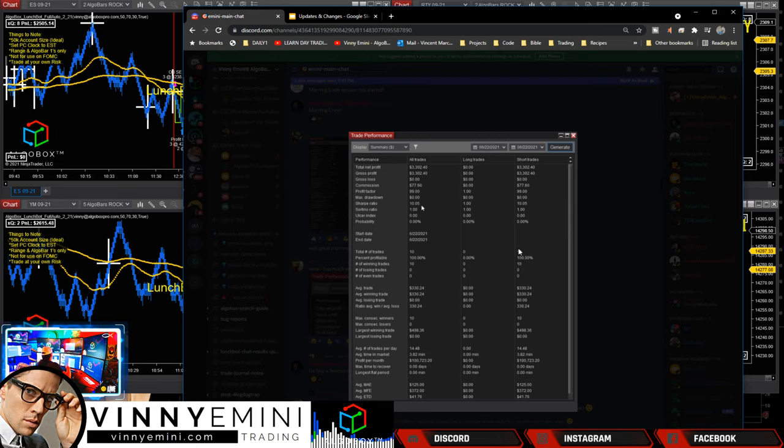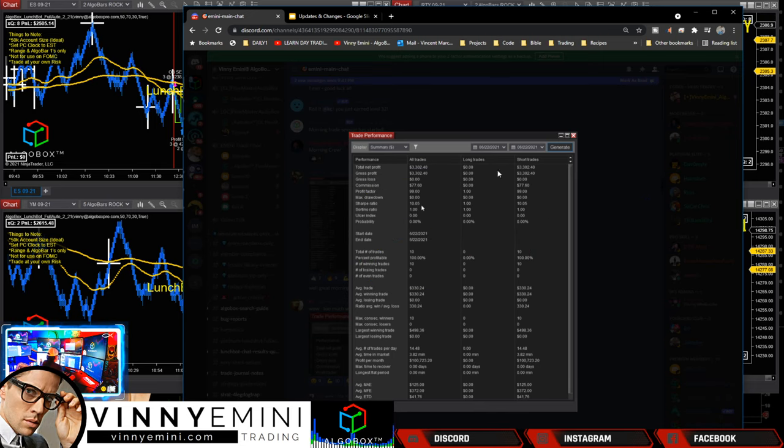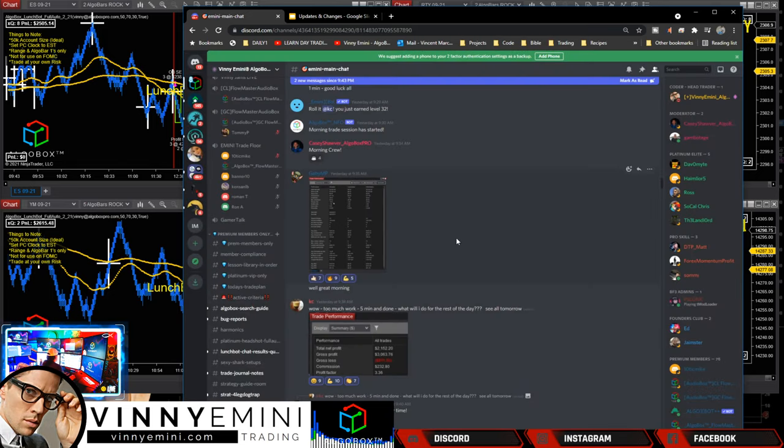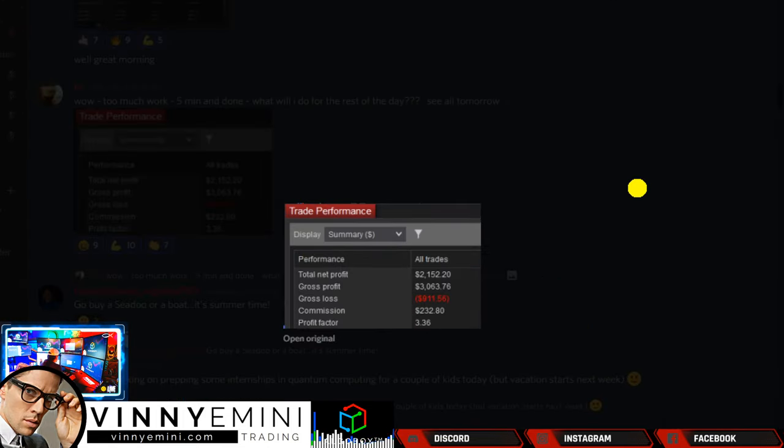Today being Wednesday was a little bit of a tougher day - not impossible, as you guys will see. Some members were asking what's going on with the market today. We'll show you how we were able to anticipate that. But still, even with the toughness of the market, look at these results: $3,300 here for Gabby, 100% profitable. You can't say much more when your profit factor is basically 100% - 10 trades, $3,300. Great job Gabby, absolutely smashing it.